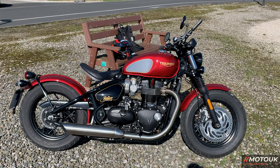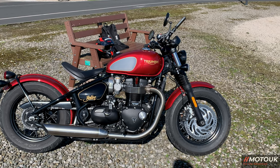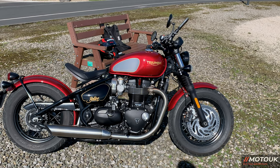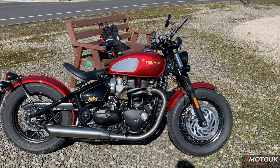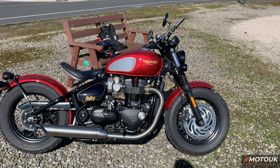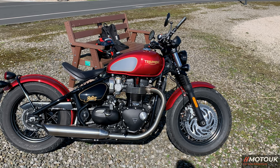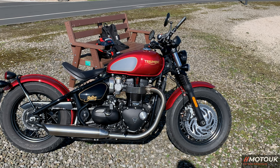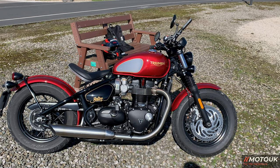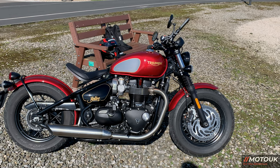The Goldline Edition is £12,995 and the standard is £12,195. In terms of competition, the Indian Scout would be the top bobber rival, priced at £12,995 — the same price as the Goldline, or £800 more than the standard Bobber. The other competitor is the Harley Sportster at £14,295 — that's £2,100 more than the standard Bobber, or £1,300 more than this Goldline.